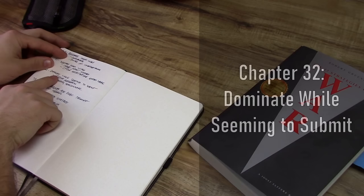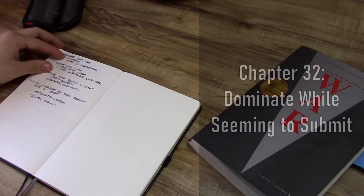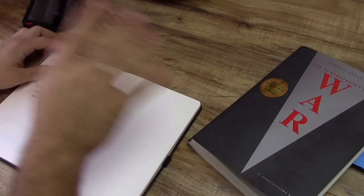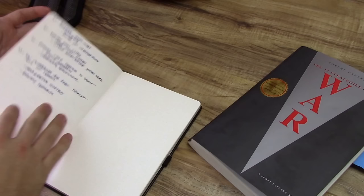Chapter 32 is dominate while seeming to submit. That chapter can be summarized in two words: passive aggression. Undermining, non-committal attitudes, pretending to be stupid, the passive ways of resisting — that's an effective warfare tactic. It has worked quite well, even if it's not really satisfying and it can hurt your morale in the long term. But it's definitely a valid addition to the book.